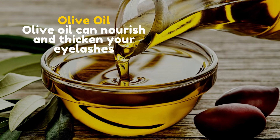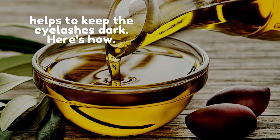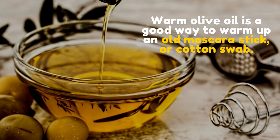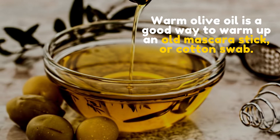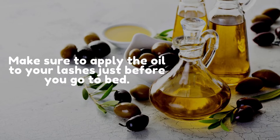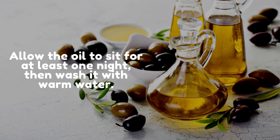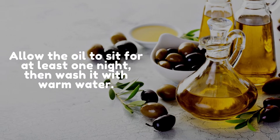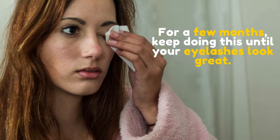Olive oil. Olive oil can nourish and thicken your eyelashes. It helps to keep the eyelashes dark. Warm some olive oil and apply it using an old mascara stick or cotton swab. Make sure to apply the oil to your lashes just before you go to bed. Allow the oil to sit for at least one night, then wash it off with warm water. For a few months, keep doing this until your eyelashes look great.